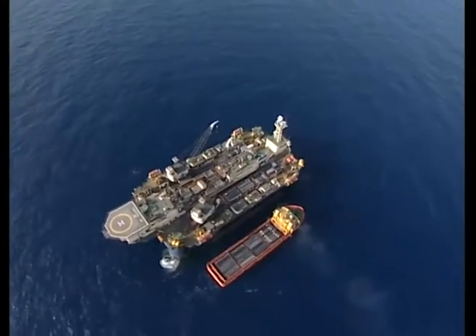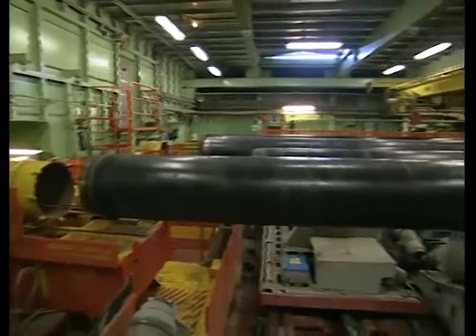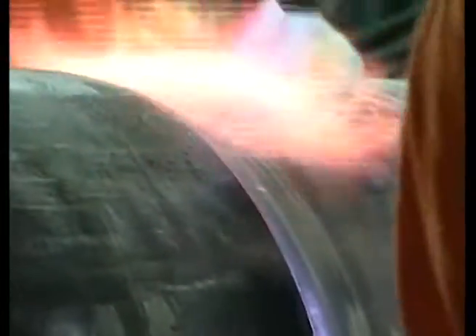The Castoro 6. This is one of today's most advanced S-Lay vessels and is provided with a double joint welding station, where the pipes are prepared and coupled in 25 meter long double joints before they're transferred to the firing line.